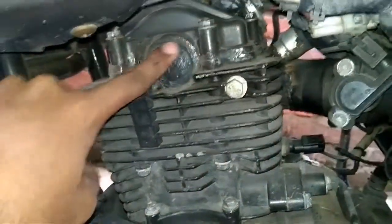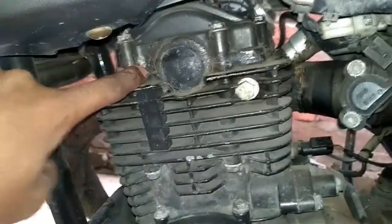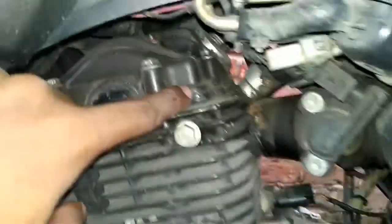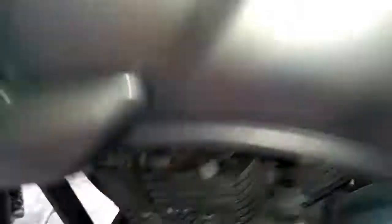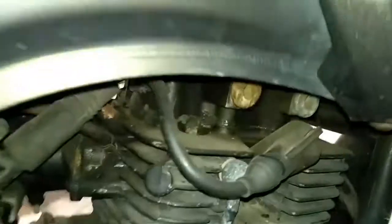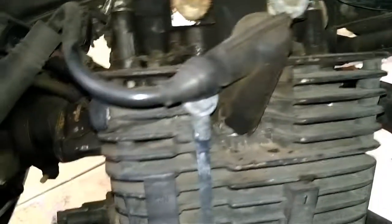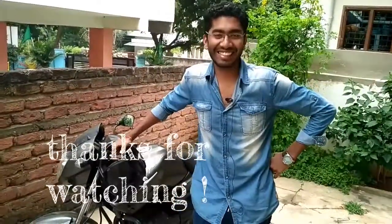This is how it looks after two months of riding and after changing the oil. This is the sealant which is on it, and there is no sign of leakage — no leakage. All looks good. Let's see what we can do next. See you again.